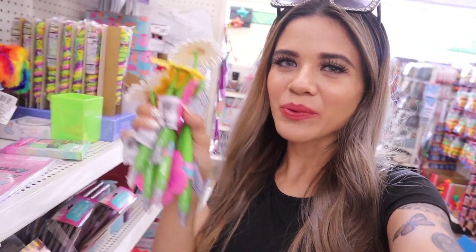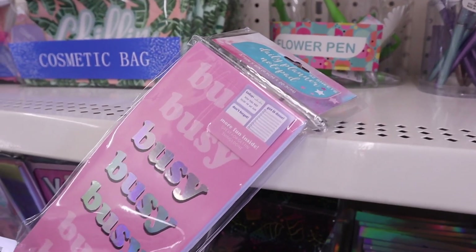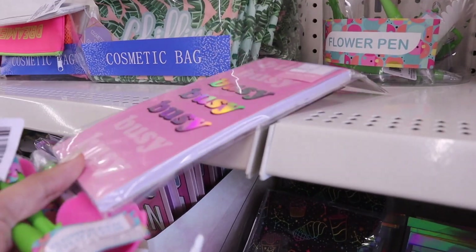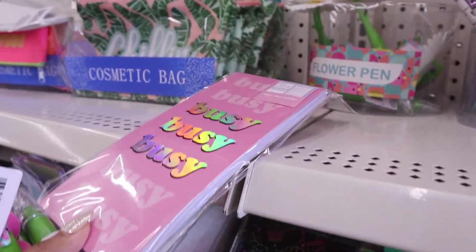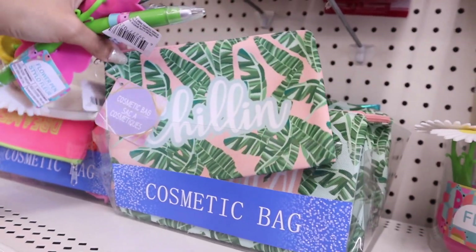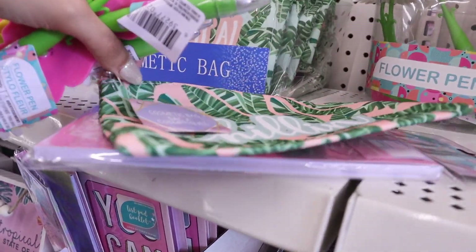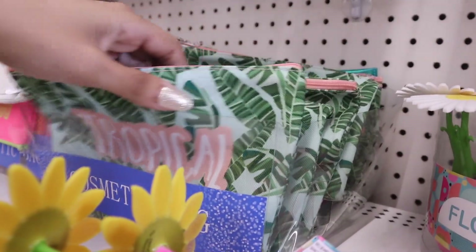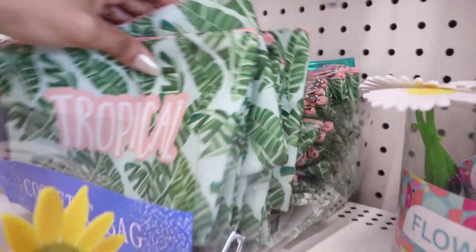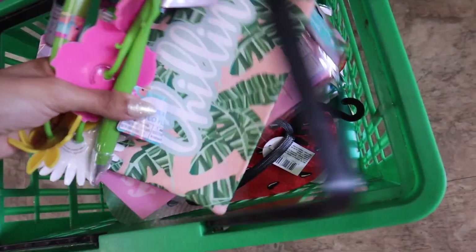I definitely hit the jackpot so far! I also just found a daily planner notepad that just says 'Busy' multiple times — I obviously need this. And these makeup bags are seriously gorgeous; this one says 'Chilling.' I recently got the tropical one, but this one is really cute. It looks like they only have tropical ones left — I got lucky on this one.